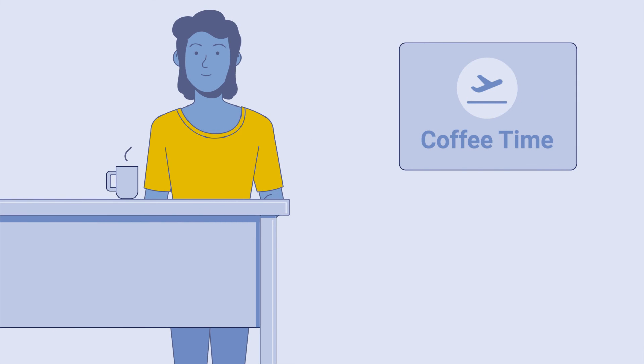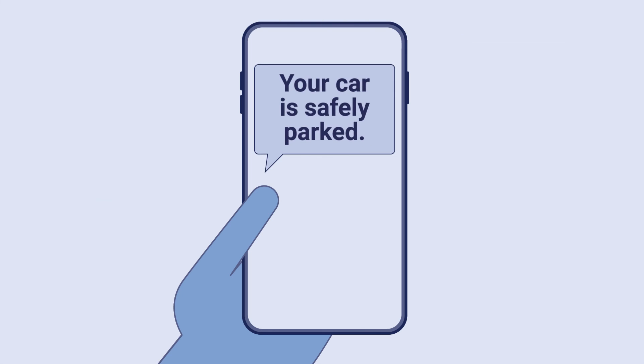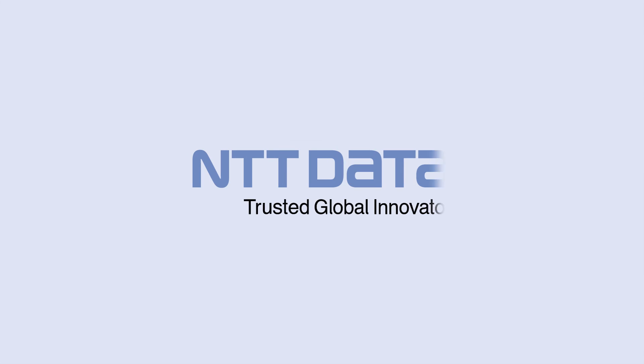Monika is already convinced and looking forward to a smarter and more relaxed future. Are you too? NTT Data — Trusted Global Innovator.